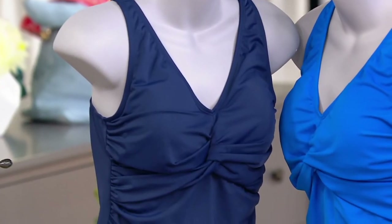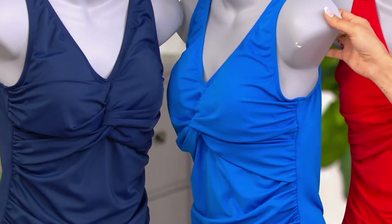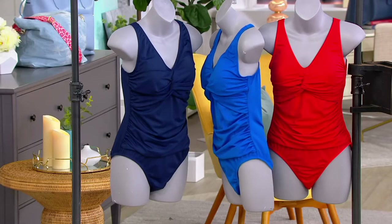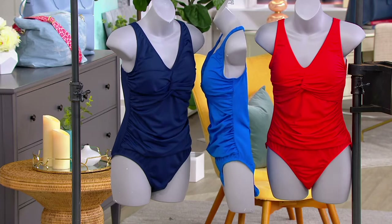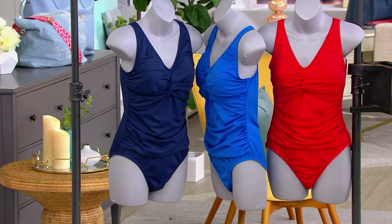We've got that beautiful rich navy — such an elegant color, so pretty with gold cover-ups or white. This is the sapphire blue, that beautiful blue Jackie's wearing tonight. And then we have that gorgeous tomato red, which is great on screen but in person it's an even prettier tone of red. If you want that navy, we have fewer than 800 to go around.